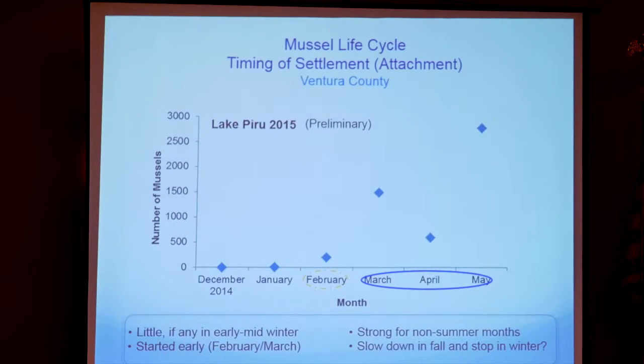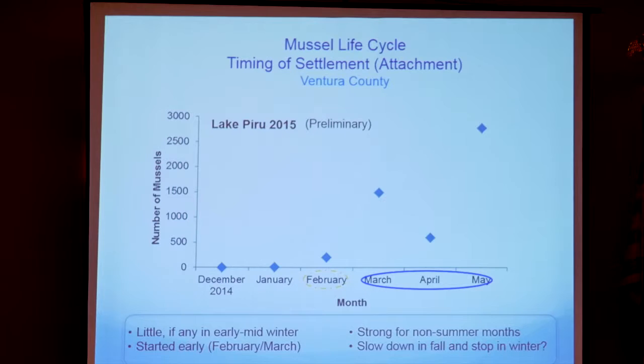The early activity at Piru is likely because the last two years have been pretty warm compared to the years those other studies were done — so it's not a stronger quagga mussel, just more conducive environmental conditions. What's going to happen? We don't know and will keep tracking it. But this is looking more like a high infestation level at this point, which is bad news because it means they're continually reproducing and things are settling out.